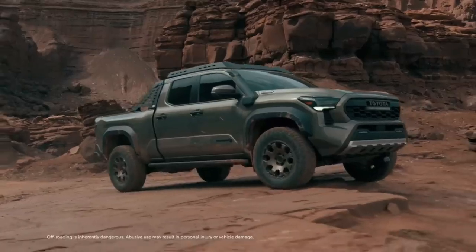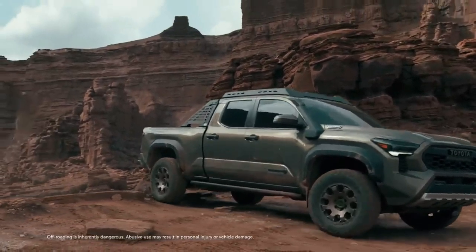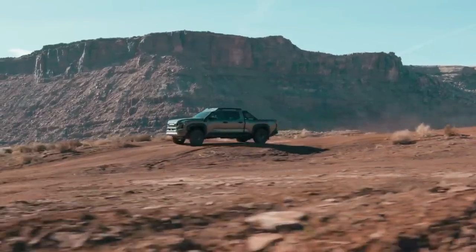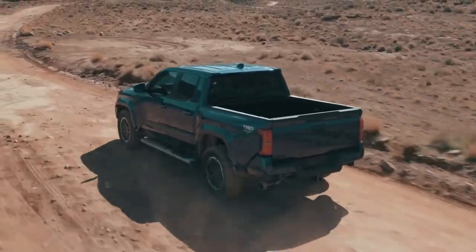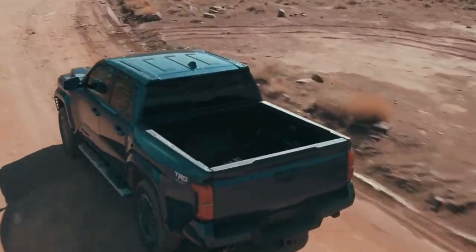With Toyota's legendary off-road heritage, performance runs deep in Tacoma's DNA. That means it's the obvious choice when going off the beaten path. But for 2024, Tacoma's performance story takes a big leap forward with its incredible new powertrains.